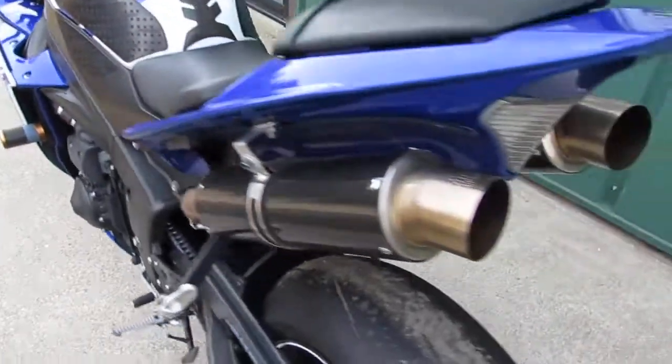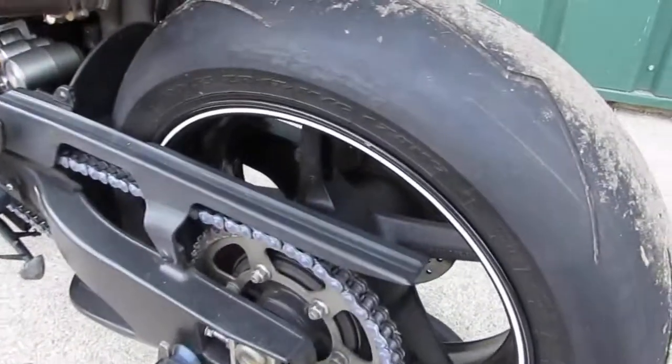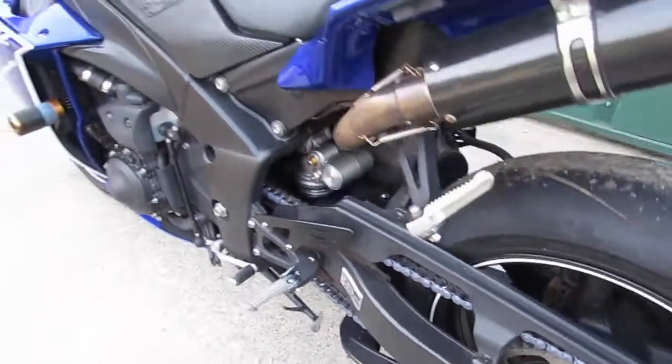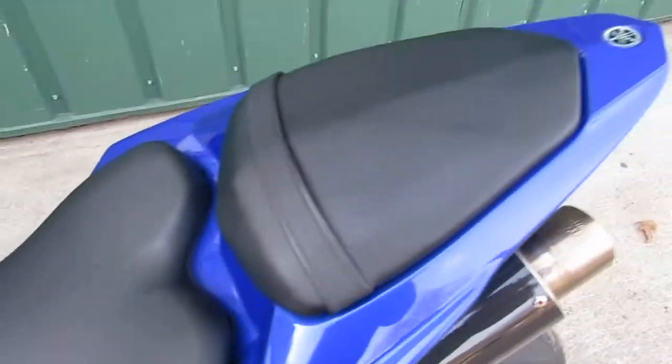This has a full two exhaust, it's carbon fiber, has Michelin tires on it front and rear, sprocket and chains are in great shape, seats are in great shape, no rips or cracks, very soft.